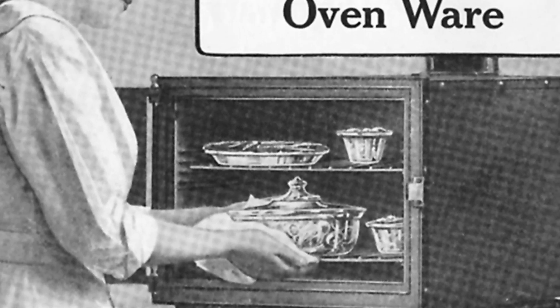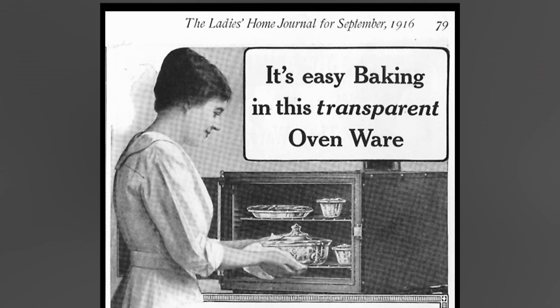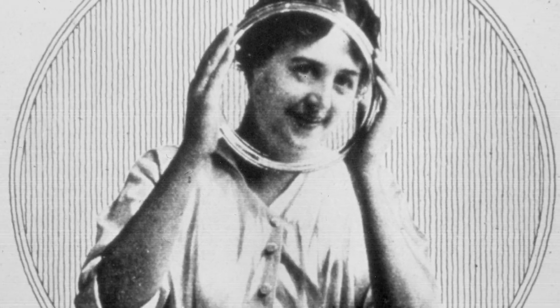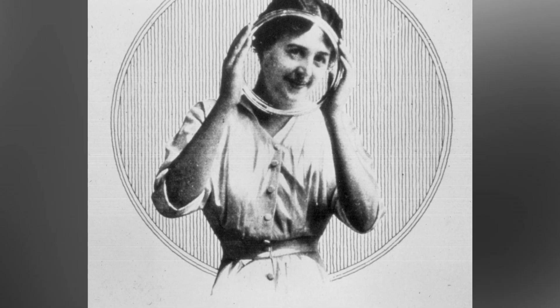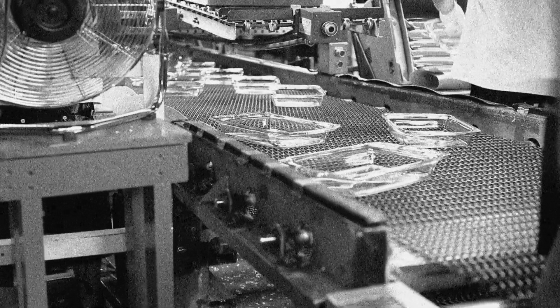Mrs. Littleton noticed that the cooking time was shorter, the cake didn't stick, and she could watch it as it baked. It was due to her perfectly baked cake that Pyrex was launched. And in 1915, the company started mass producing glass bakeware.